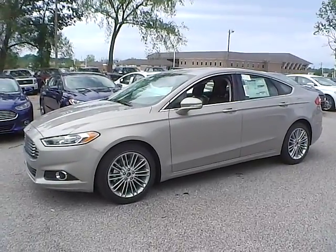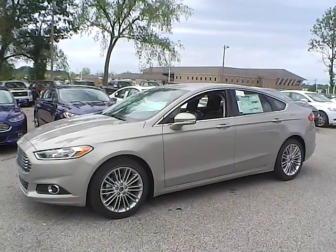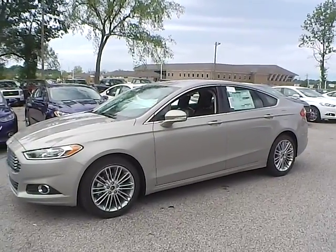Today we have a 2015 Ford Fusion SE. It has a 1.5 liter EcoBoost engine. It's tectonic in color with charcoal black leather interior. It currently has 12 miles and is covered under the manufacturer's warranty.